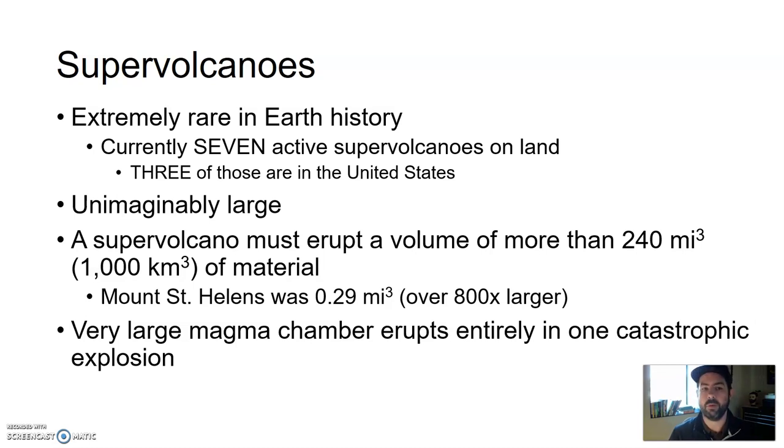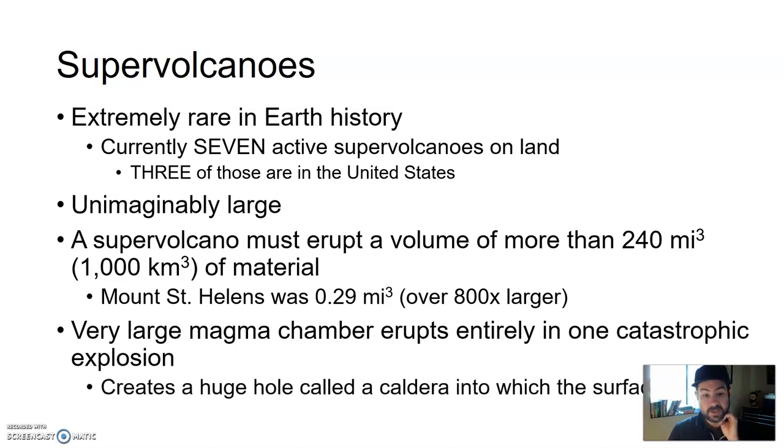Supervolcanoes result from when a very large magma chamber erupts almost entirely in one catastrophic explosion, and it creates a huge hole in the ground called a caldera, in which the surface collapses. So much of the magma chamber below ground is emptied out that the land above it just collapses in on itself, forming a caldera. The type of igneous rock associated with supervolcanoes is rhyolite. Rhyolitic magma is very sticky, very high viscosity, and doesn't move too much, so you can build up a lot of pressure. It has a lot of gas trapped in it as well, so eventually, once it finds a crack — massive explosion.